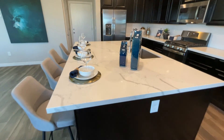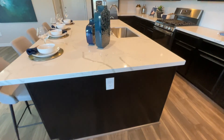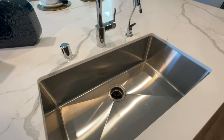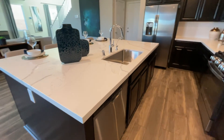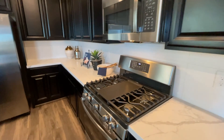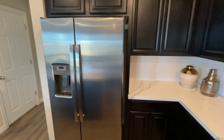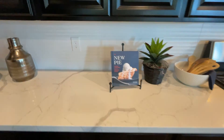We have a two-inch quartz countertop on this oversized island, which is about five by eight feet — that's a huge island. It has plugs on the side and an undermounted stainless steel sink with a Moen faucet. The stainless steel appliances include a GE microwave, stove, and refrigerator. The refrigerator does not come with the base price, and the countertop and backsplash are also upgrades.